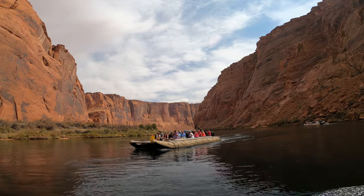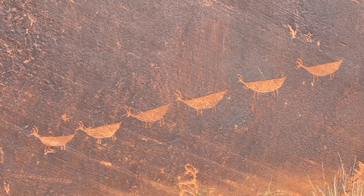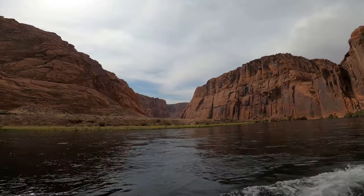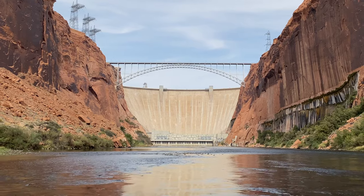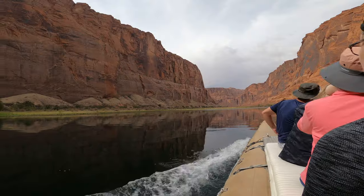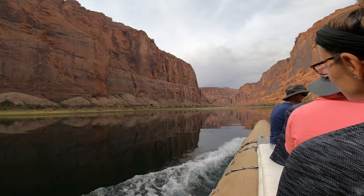Glen Canyon, just upstream from the Grand Canyon on the Colorado River, is home to ancient petroglyphs, towering cliff faces, the imposing Glen Canyon Dam, and one of the most photographed spots in Arizona, Horseshoe Bend. And today we're going to take a raft tour down the river and check it out.